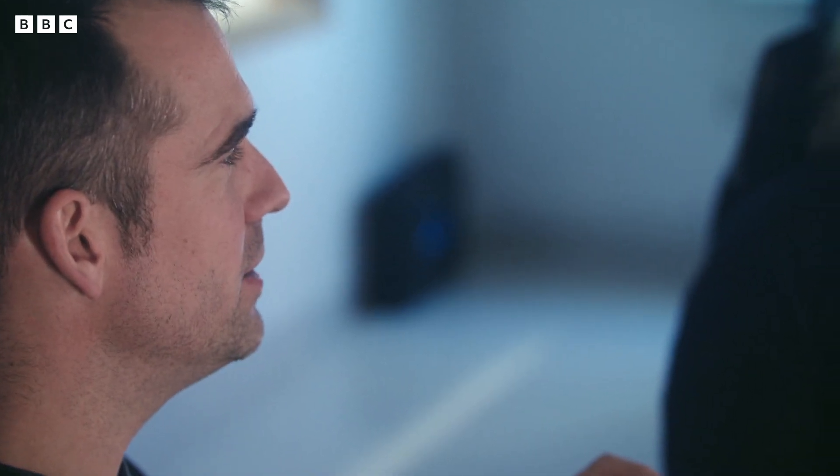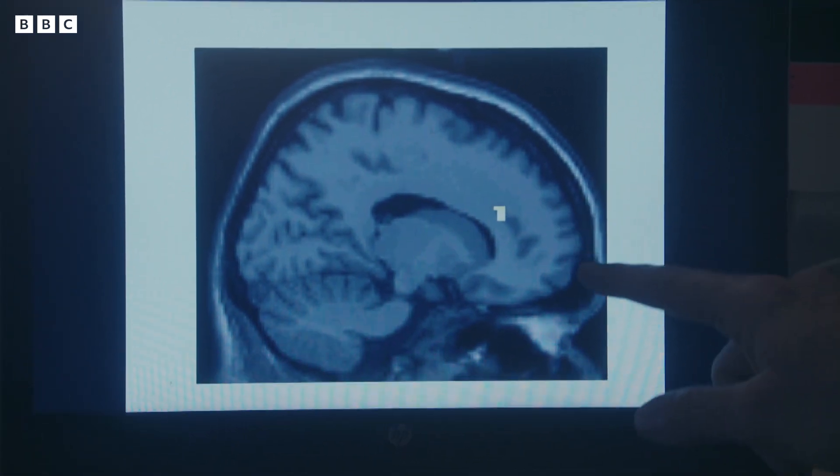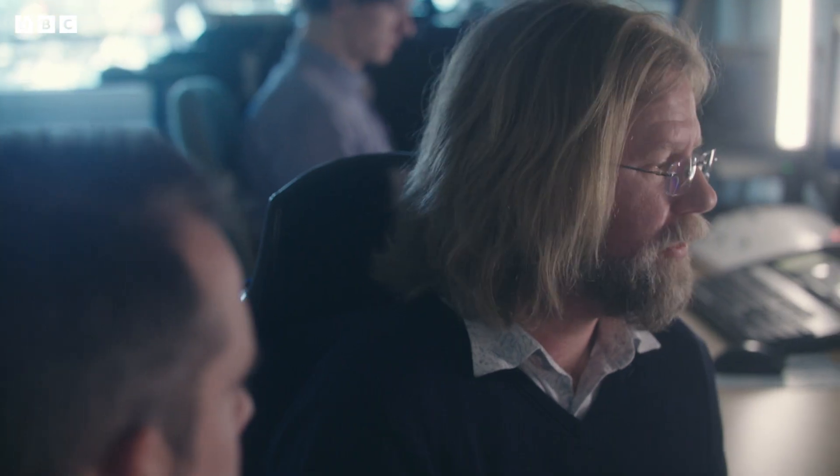Is that what bravery is? Is bravery your prefrontal cortex going, "I know you're afraid, but we're going to do it anyway"? Yes, exactly. You could think of the prefrontal cortex as being a rider and the amygdala as a horse. And sometimes the horse gets spooked, and the rider can still control the horse.